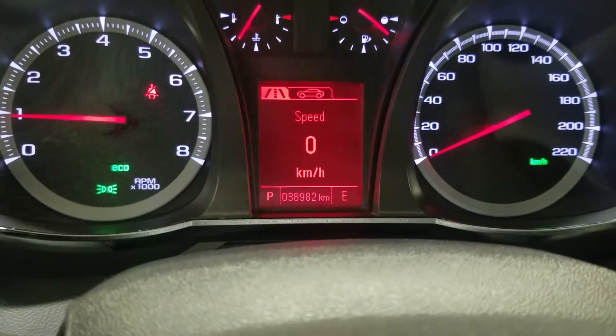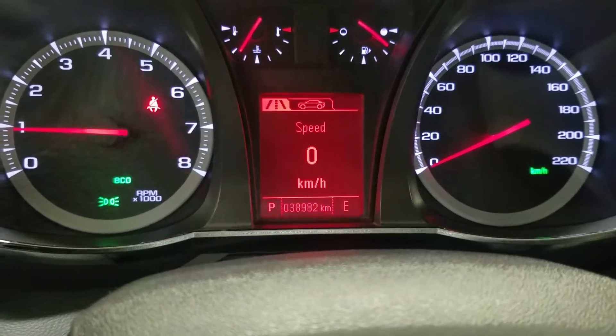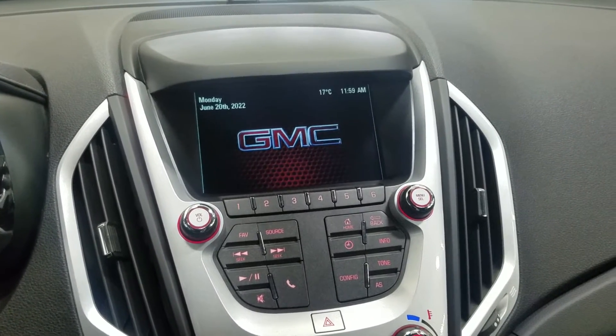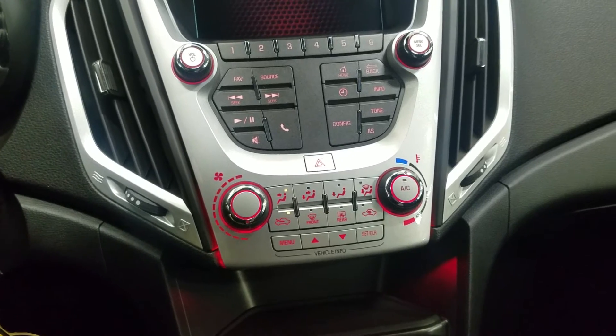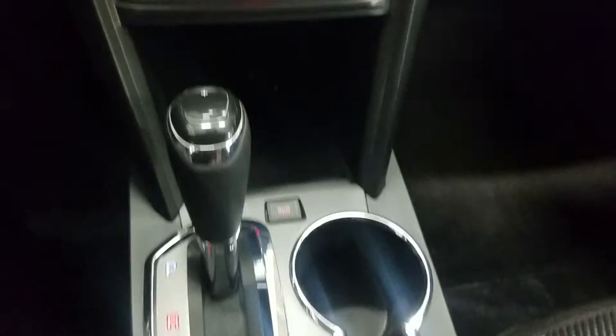This pre-owned 2016 Terrain has 38,982 km on it. Looking at the centre face you'll see options such as audio, phone integration, favourites, and settings, with just below being our climate control area providing both air conditioning and heating for the entire cabin. Our central console offers dual cup holders, a centre gear shift, and plenty of storage.